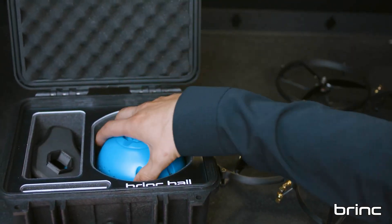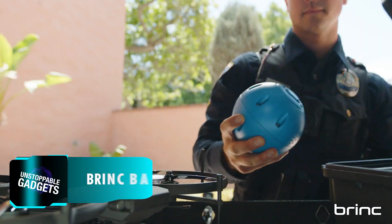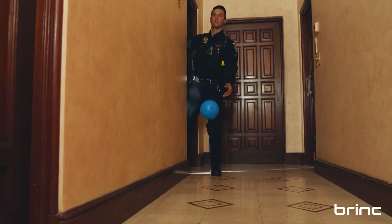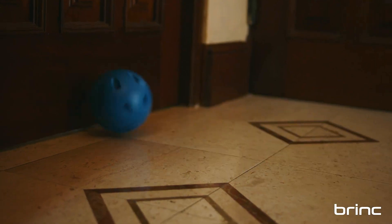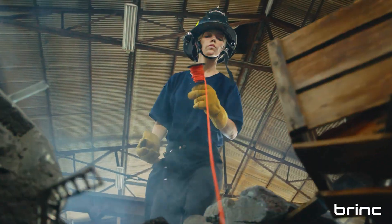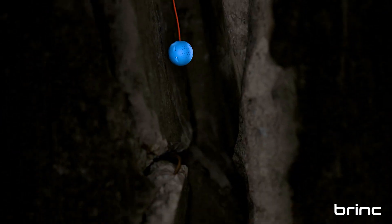The Brink Ball, aptly named after its design, is a two-way communication device built to establish and maintain contact in areas inaccessible to first responders. For instance, it can be thrown into a suspect's location or into the debris of a collapsed building to connect with survivors.